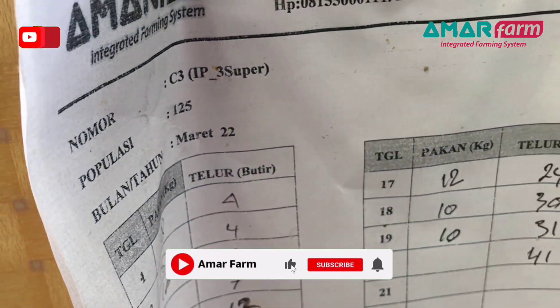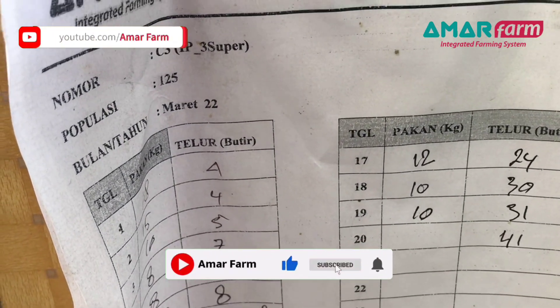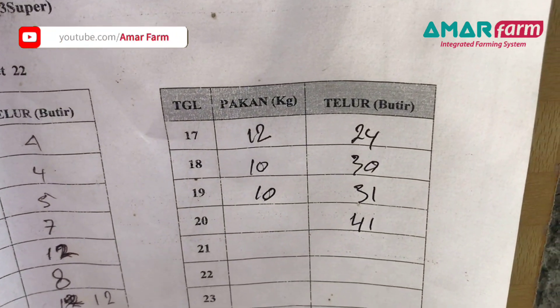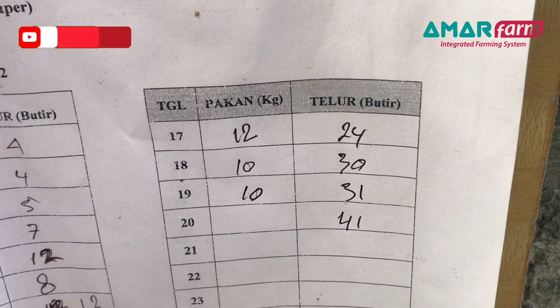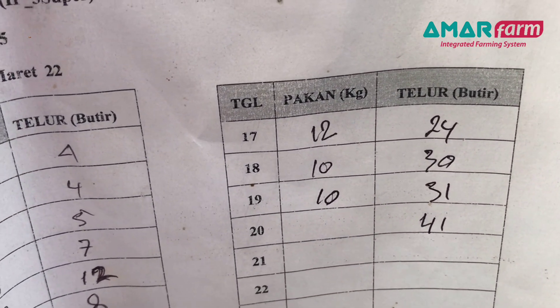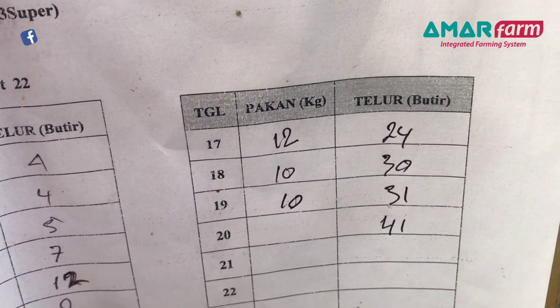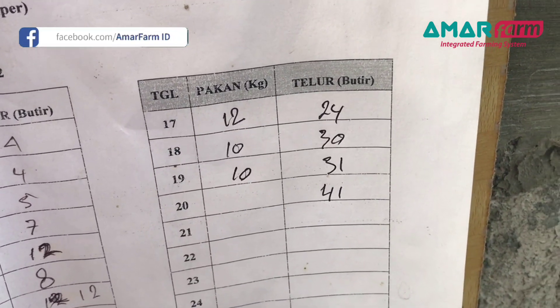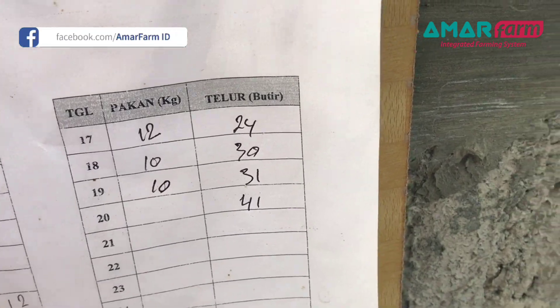Yang C3, populasinya tetap 125. Wow, ini sangat luar biasa dari 31 naik ke 41. Ini sudah mendekati berapa persen ya? Sudah lumayan, sudah 30 persen dari total jumlah populasi 125.